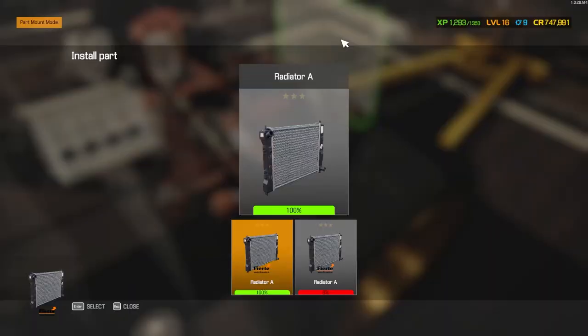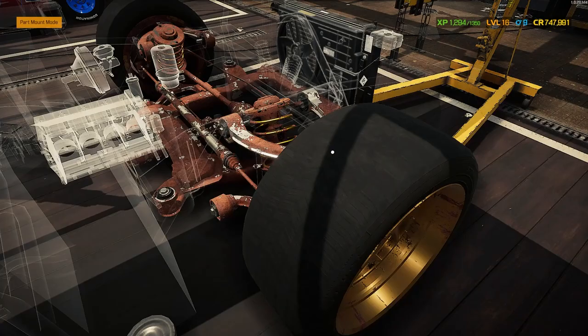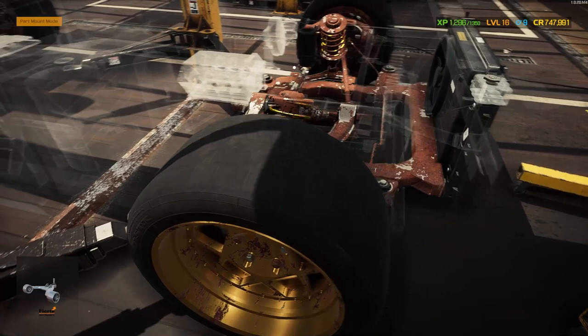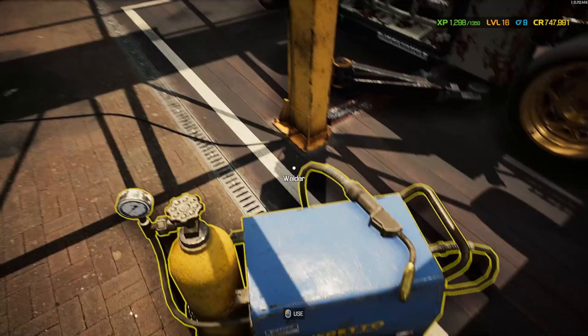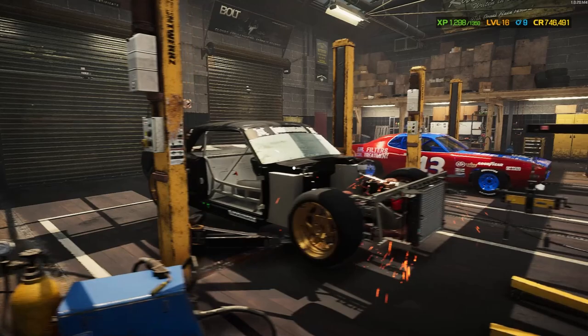Let's get our engine bay ready for this beautiful engine. Let's get the new radiator in here — that old one was shot and was unable to be repaired. Get our radiator fan housing and fan in there, as well as our coolant reservoir, power steering reservoir, and brake booster. While I'm thinking about it, looking at all this rust, it's looking pretty rough in there. Let's hit the car with the welder and get that taken care of. Already looking much better.